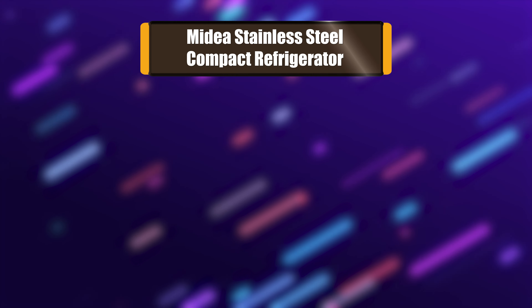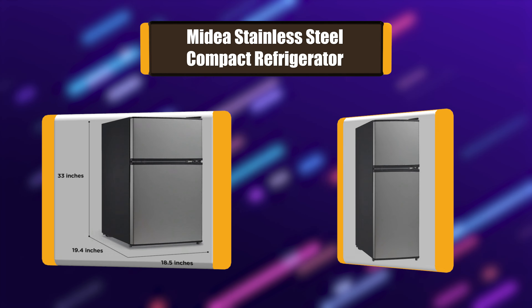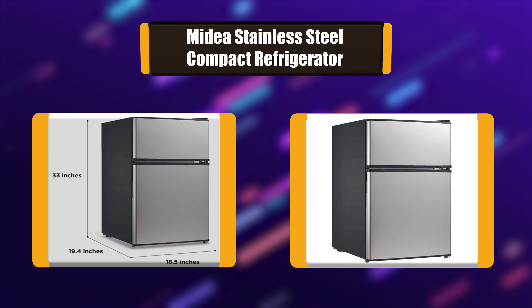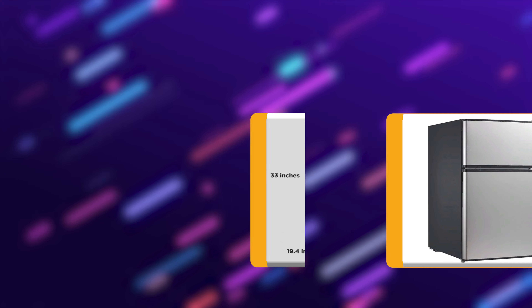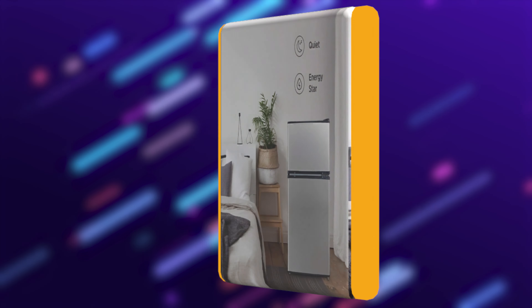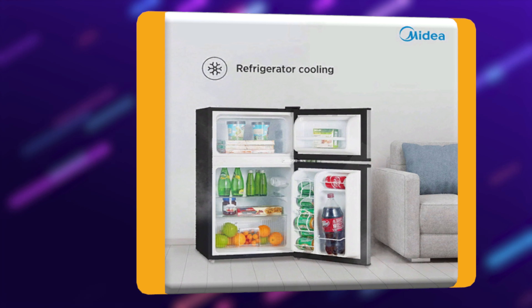Number 1: Midea Stainless Steel Compact Refrigerator. Designed to operate with Energy Star efficiency, the Midea 3.1 cubic feet double door compact refrigerator offers separate fridge and freezer sections with plenty of space for produce, snacks, and frozen treats. Thanks to its adjustable legs and a reversible door that opens to the left or right.